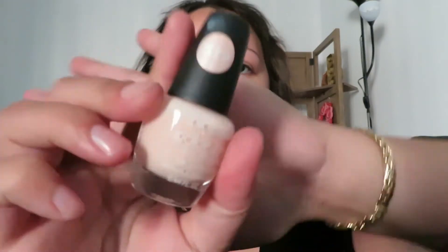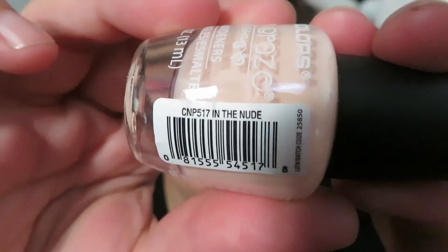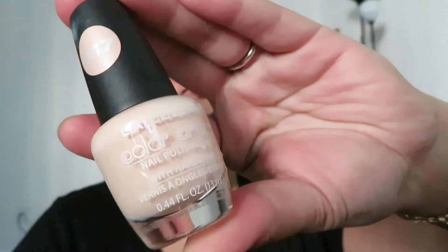I also bought a nail polish inspired by Laura Lee — she got a different color. This is an LA Colors nail polish, number 617, called 'In the Nude.' It's kind of a pinkish nude. Laura got a browner nude and I don't like brown nudes, I like more pink ones. I think it's a really pretty color and I can't wait to paint my nails with it when I get nail polish remover.